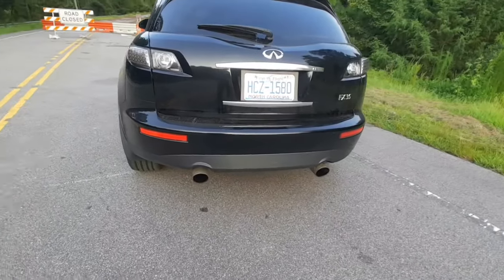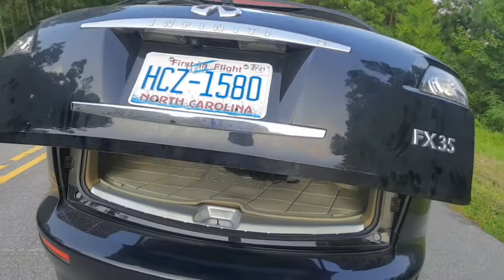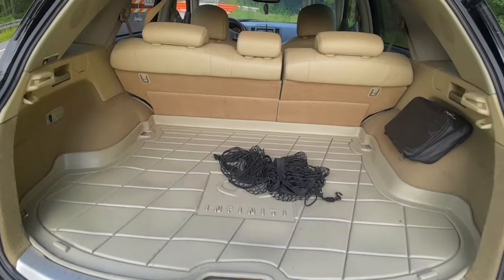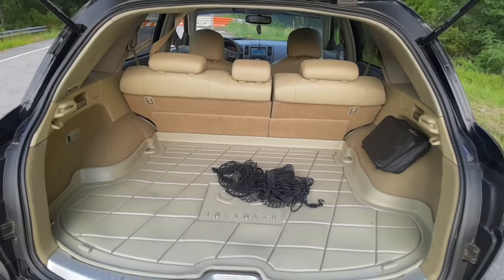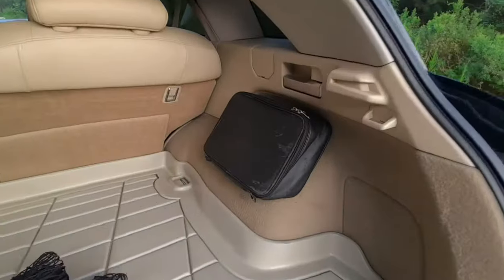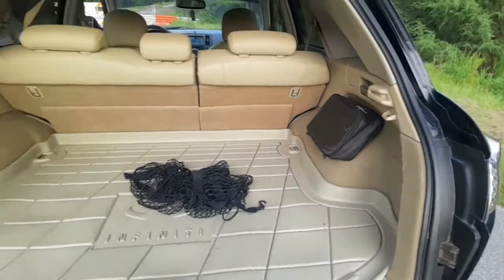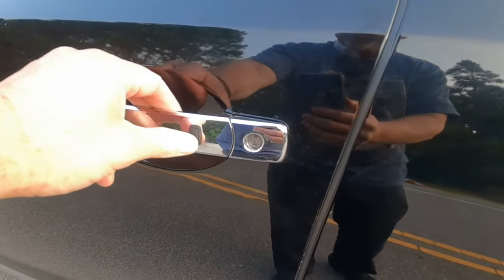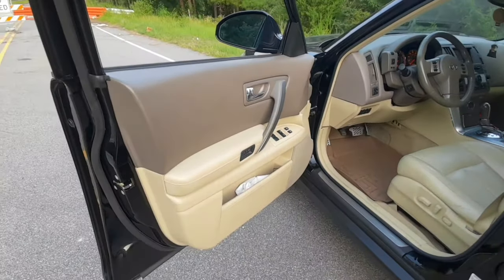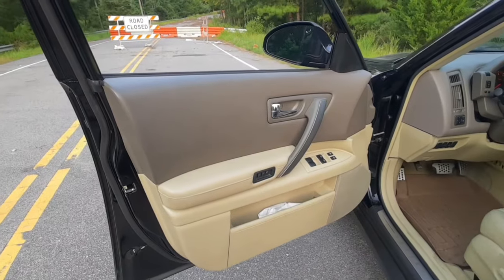Dual exhaust. Nice back end. I wouldn't say a lot of cargo area, but like I said, this is a sports SUV. I think it's got a cool bag — an Infiniti bag. I wonder what's in there. There's a button here; I'm not sure what that does.